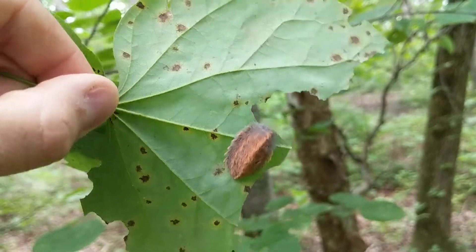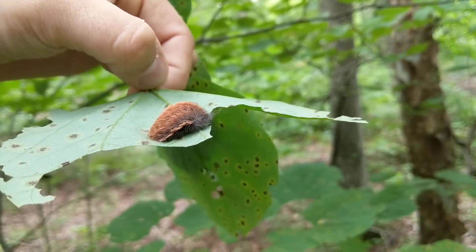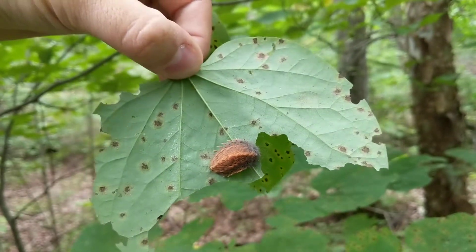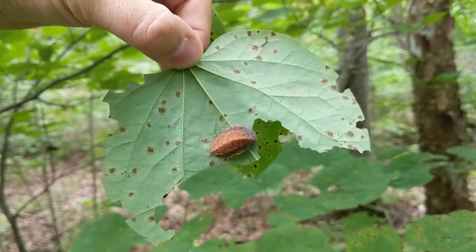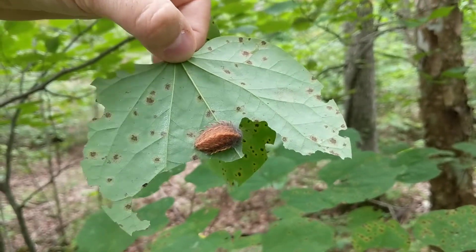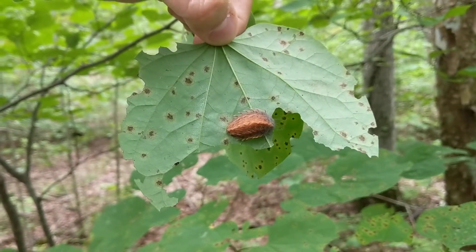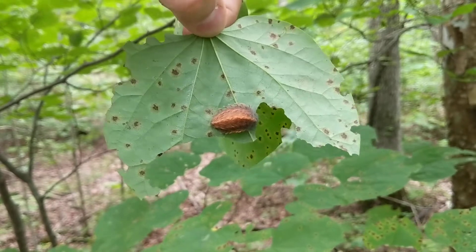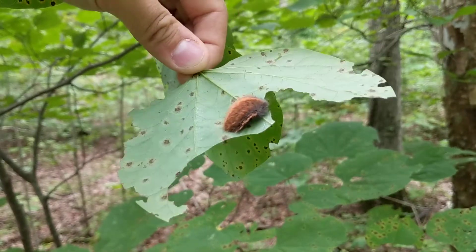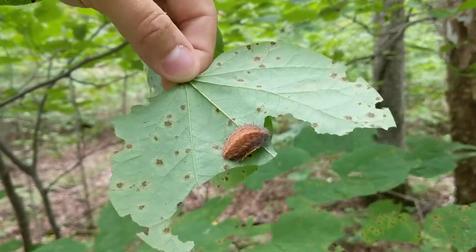It's one of the few caterpillars that causes a pretty severe reaction in some people. People will actually break out in rashes, sometimes blisters — apparently it's an intense pain and burning. I've never touched one and I'm not going to. People have ended up in the hospital from these because of how bad they are. They hurt when the hairs get into you.